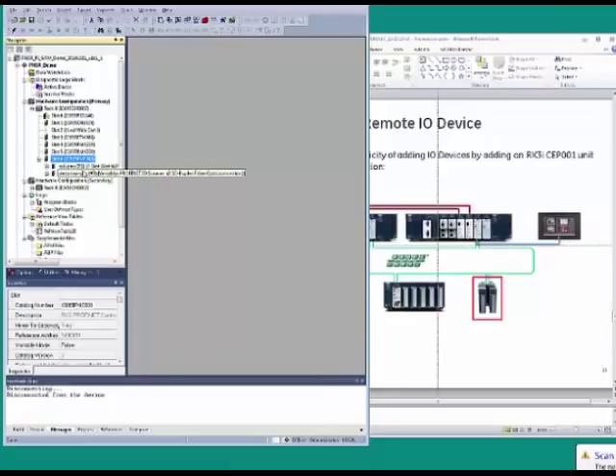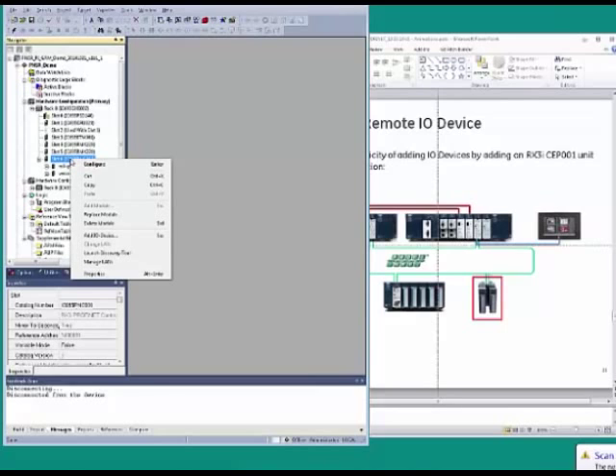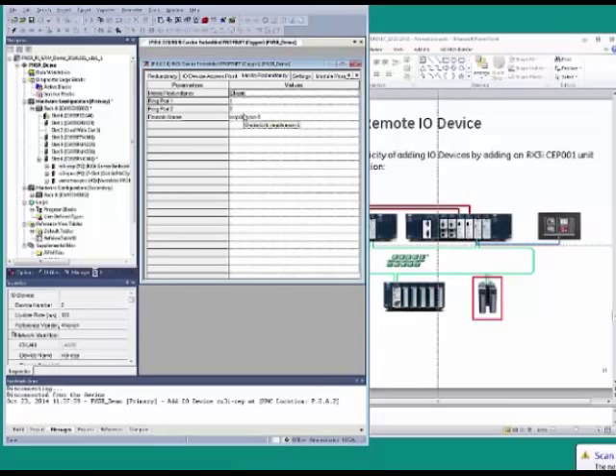Double-clicking on it gives configuration parameters. Since this product supports system redundancy and has been added to a redundant system, it automatically configures for hot standby redundancy. We are using MRP for media redundancy so that a network failure doesn't slow the system down — I'll select client in the role. There is only one media redundancy manager in the ring, typically placed in one of the hot standby CPUs. The system will automatically provide I.O. references and add those to the redundancy transfer list.